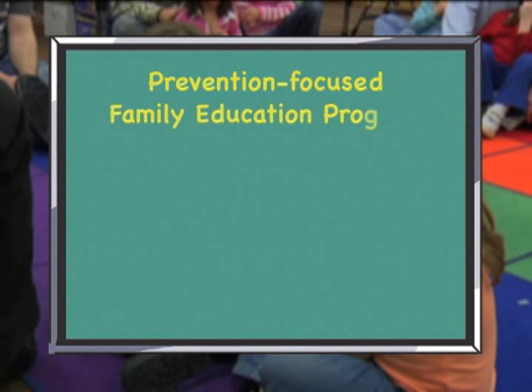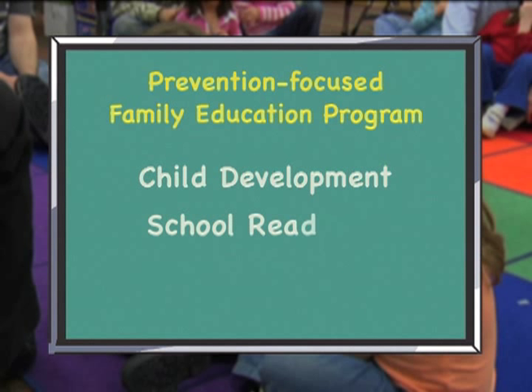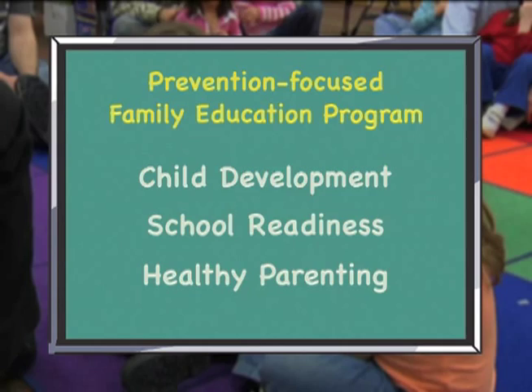It is a prevention-focused family education program designed to facilitate child development, school readiness, and healthy parenting. It's tremendously exciting. I've brought my own child to be in the program and have the benefit of this experience.